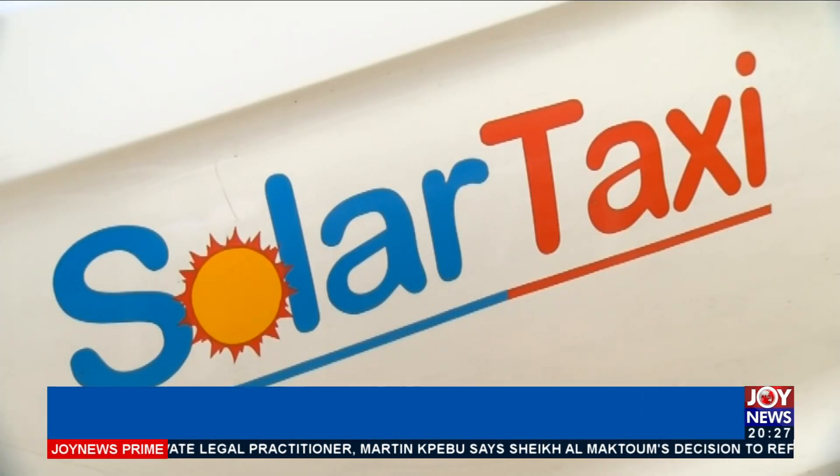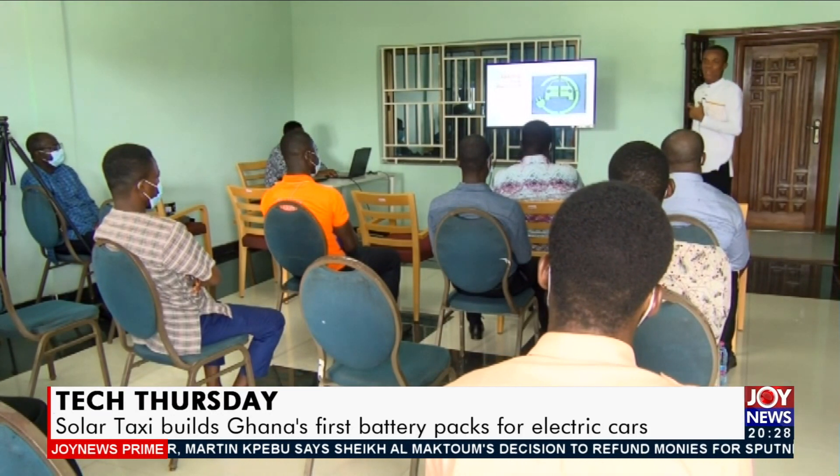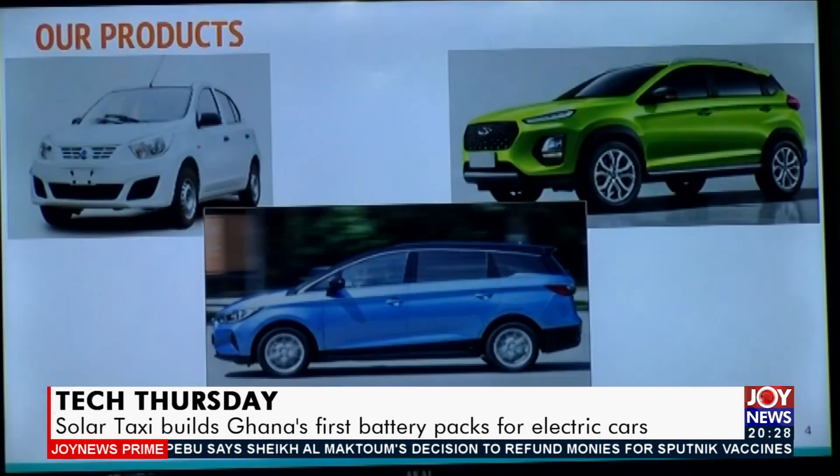Startups like SolarTaxi anticipate a fall in business due to the financial muscle of established automakers competing with them in sourcing battery packs. Operations manager Anod Anodchia-Martin explains.